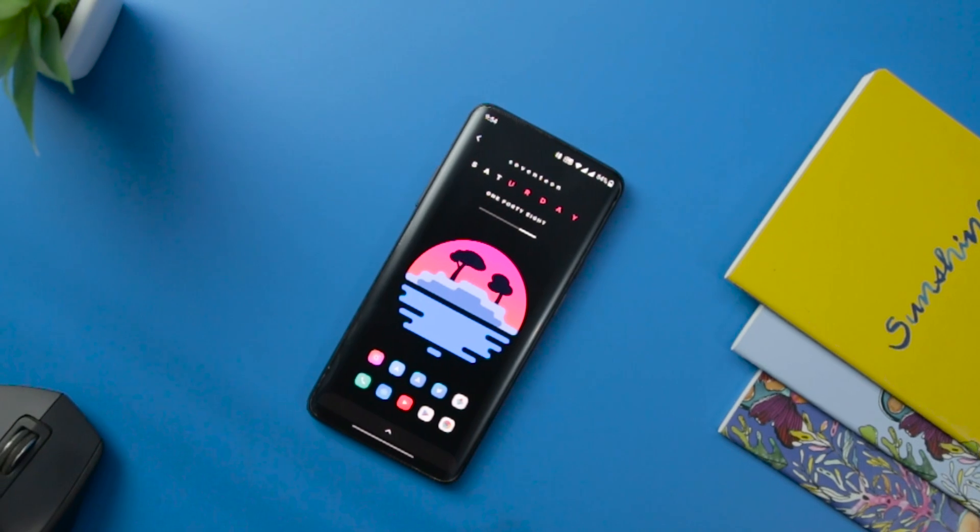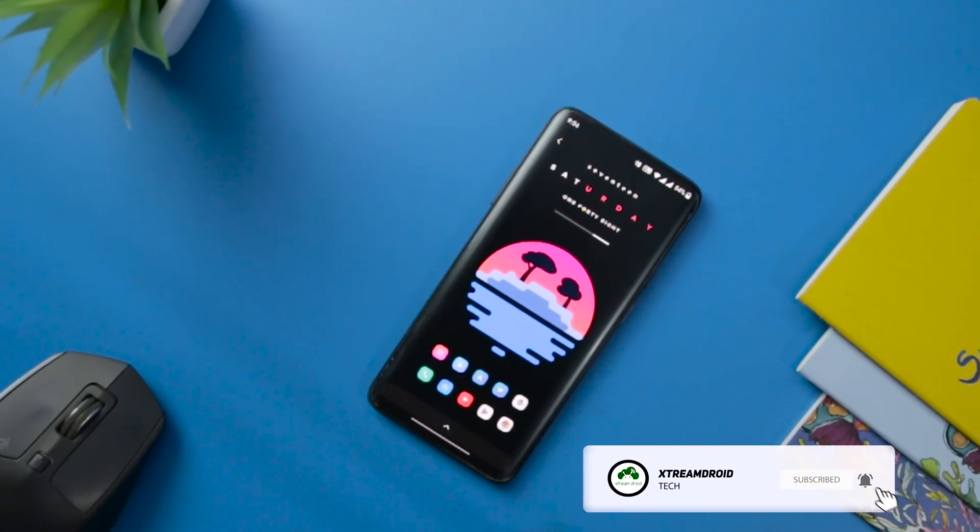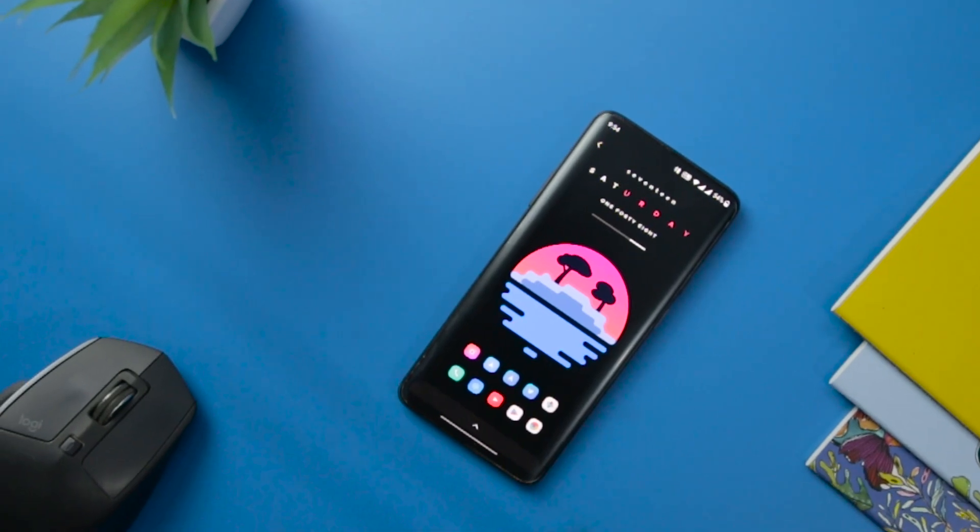If you really like what we are doing on this channel, then we really need your support to grow. So please drop a like and comment about your favorite app from this list.